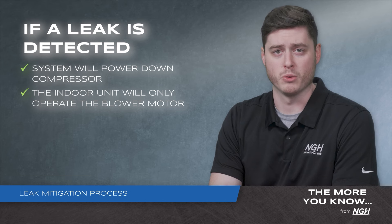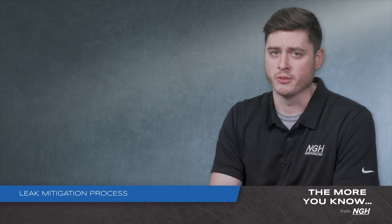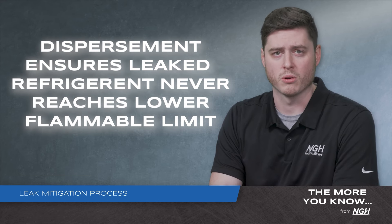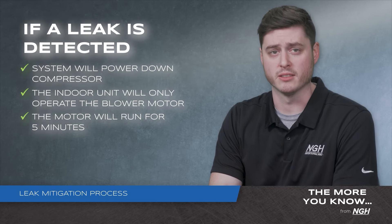The motor will begin to disperse the leak harmlessly throughout the home. Rest assured, this refrigerant is non-toxic and the mitigation process ensures it never reaches the LFL, or lower flammable limit. The motor will continue to run for five minutes until the leak has cleared.